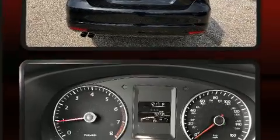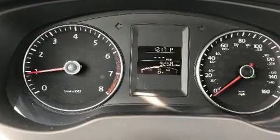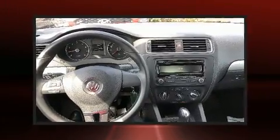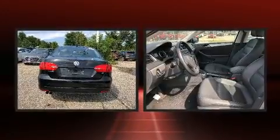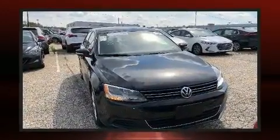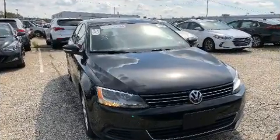Premium sound via six speakers provides you and your passengers a sensational audio experience. Volkswagen ensures the safety and security of its passengers with equipment such as head curtain airbags, traction control, brake assist, and an emergency communication system.